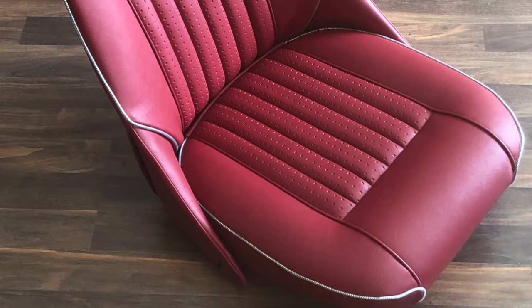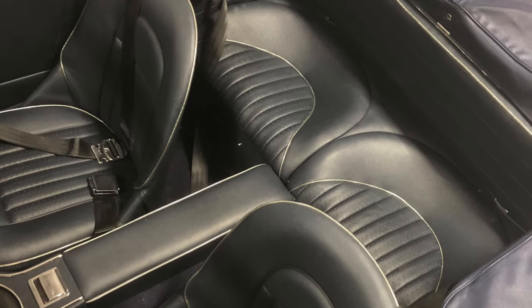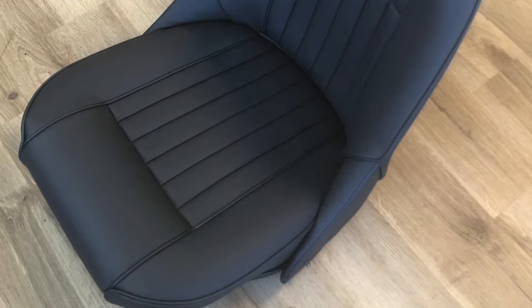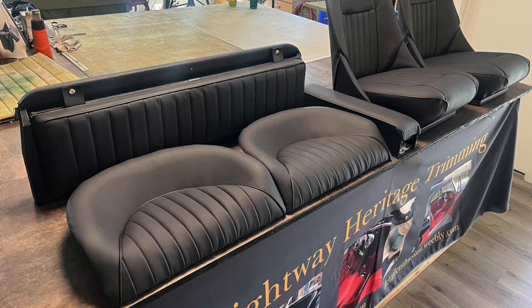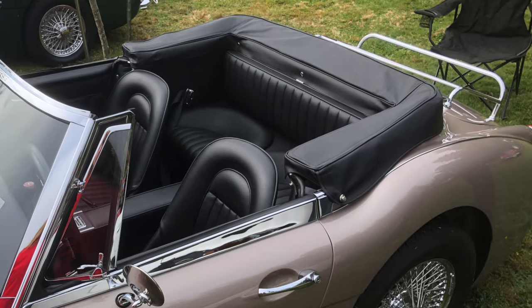The new embossed vinyl with chrome piping was the new look for Austin Healey, but for die-hard leather lovers there was also a leather option available for special order, though the pleats were non-embossed and the piping was matching vinyl instead of chrome. Rear backrests on BJ8s went from an embossed vinyl grid with chrome piping on vinyl cars, to a 19-pleat panel with matching piping if you ordered the rare leather option.